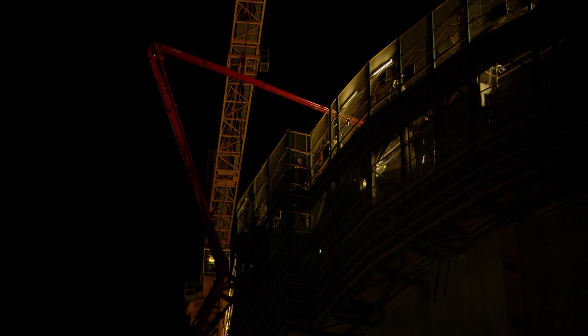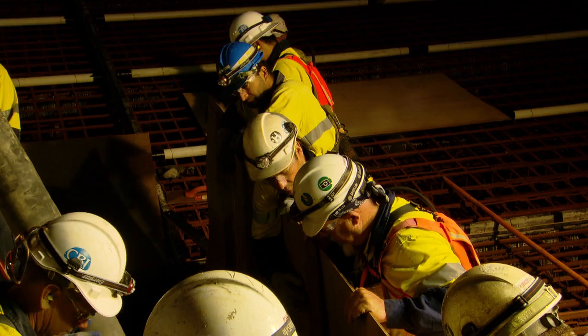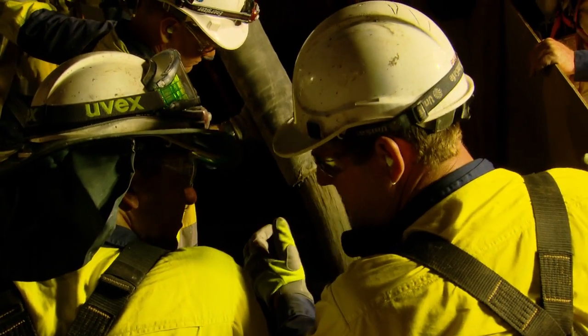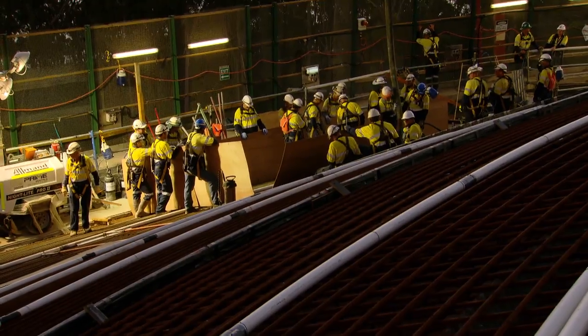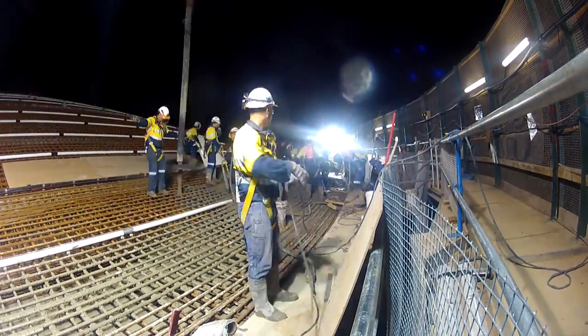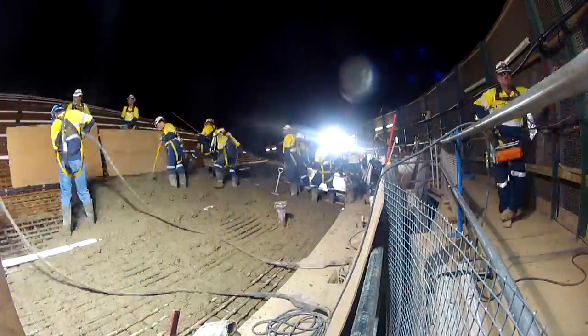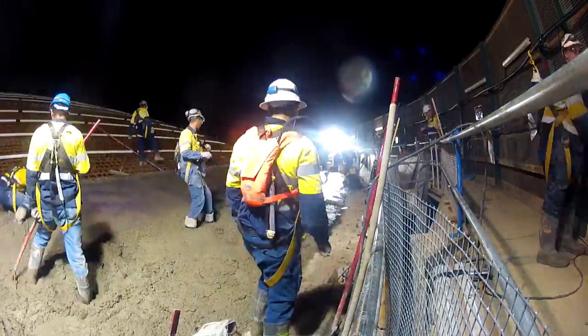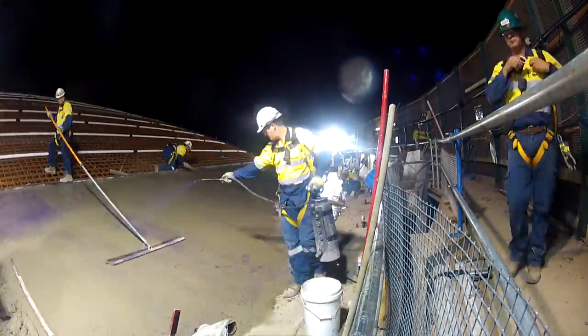We've got about 40 people on night shift looking after it — that's concreters, screeders, some management, safety, and QA — everyone monitoring it very closely. The concrete has to meet certain standards. We've got certain approved specifications that it has to stay within. Obviously to pour up a dome, it needs to be a certain consistency, and we need to maintain that all the way through.